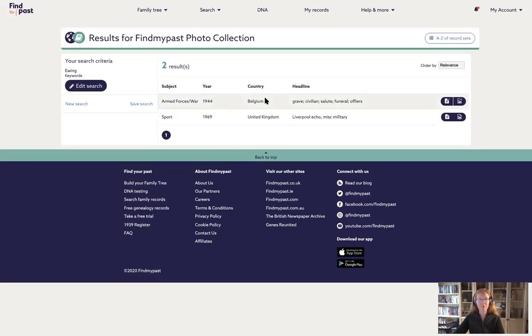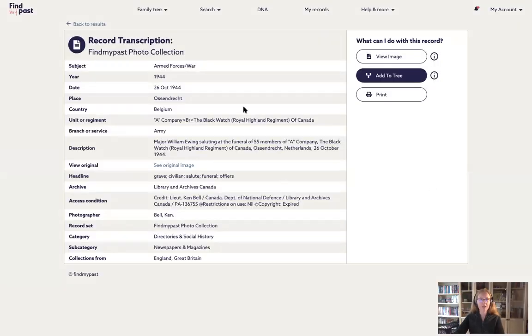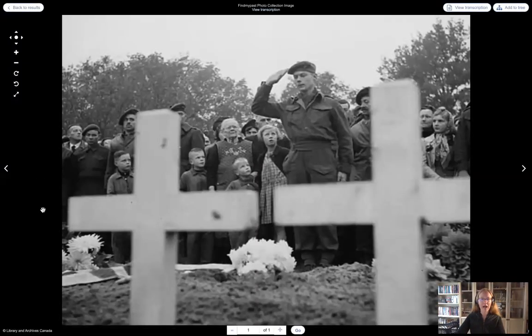One result is from 1944 in Belgium — that's the one I want — and the other is from 1969, clearly part of the Reach collection. I'm interested in the Belgium one. From the keywords listed, I can tell it's going to be powerful and emotional: it's a funeral, there's a salute, there's a grave. The information shows it's 26 October 1944 in Belgium — Major William Ewing saluting at the funeral of 55 members of A Company of the Black Watch.